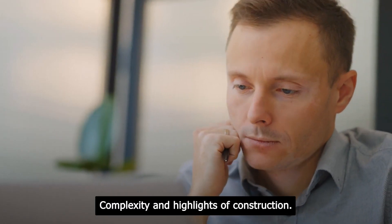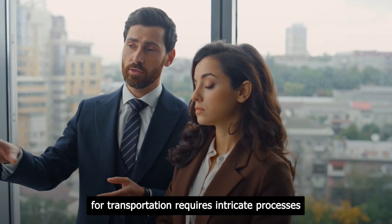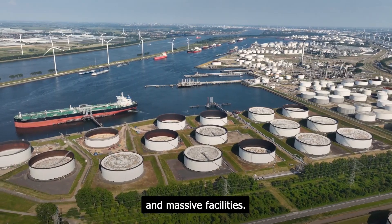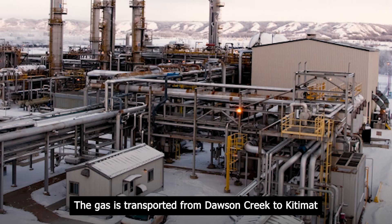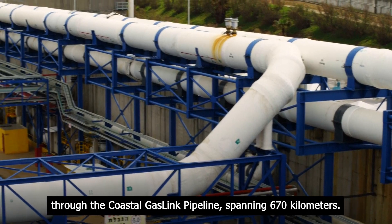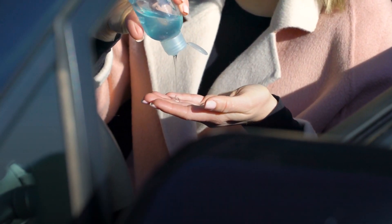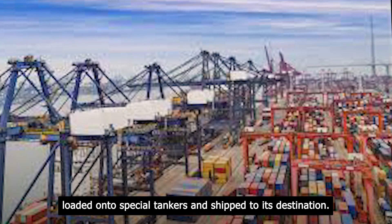Converting natural gas into liquefied form for transportation requires intricate processes and massive facilities. The gas is transported from Dawson Creek to Kitimat through the Coastal Gas Link Pipeline, spanning 670 kilometers. The gas is then cooled and compressed into a liquid state, loaded onto special tankers, and shipped to its destination.